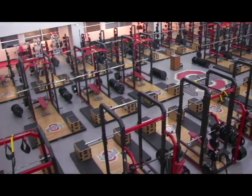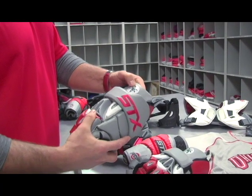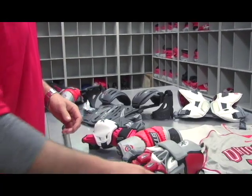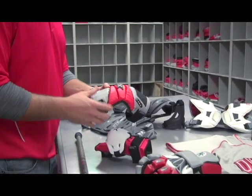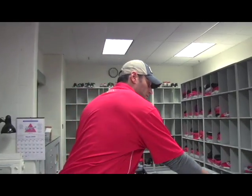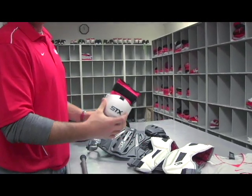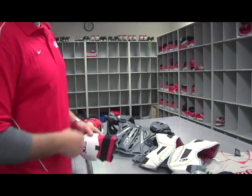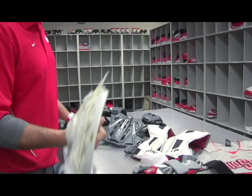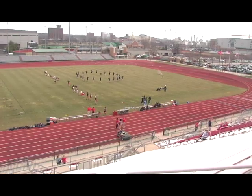Just rolled in here to the equipment room. This year we've got our custom G22s with the Buckeye leaf — a lot of tradition there. Got the cell padding, cell elbow pads, a lot of guys rocking G22 shoulder pads and the cell stuff. A lot of guys are also rocking the G22 arms, and on the stick side guys are using it all.